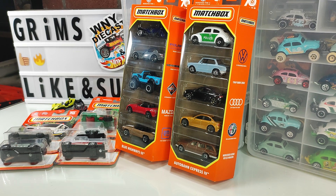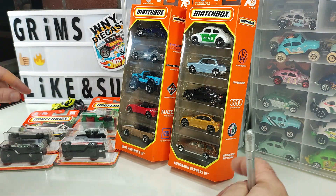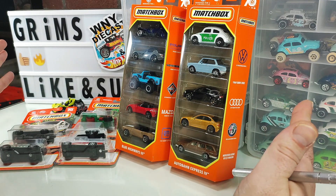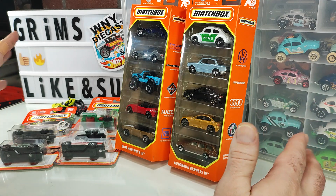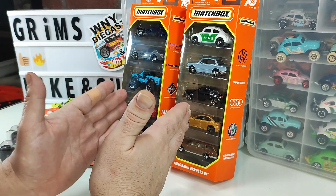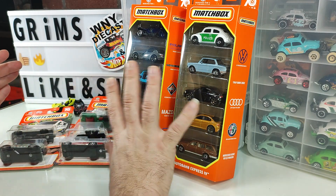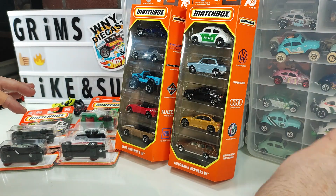Hello everyone and welcome to another episode of Grimm's Garage. Today we're looking at new 2023 Matchbox releases. I wasn't fresh to the unboxing so I got what I could, but I did grab some great stuff. We have five single carded and two five packs. We'll start with the single carded ones and then move on to the five packs, showcasing three models from the five packs.